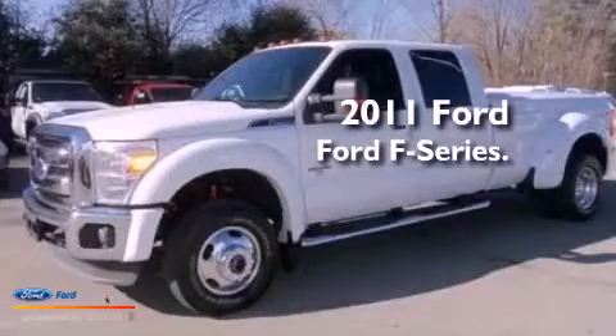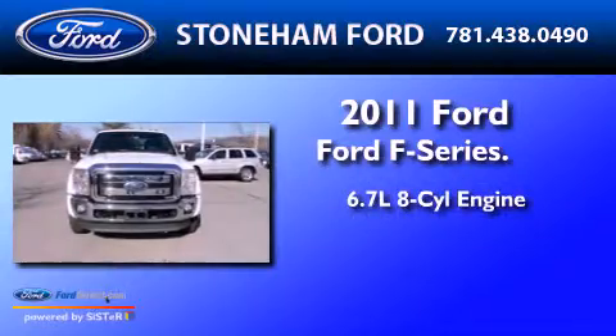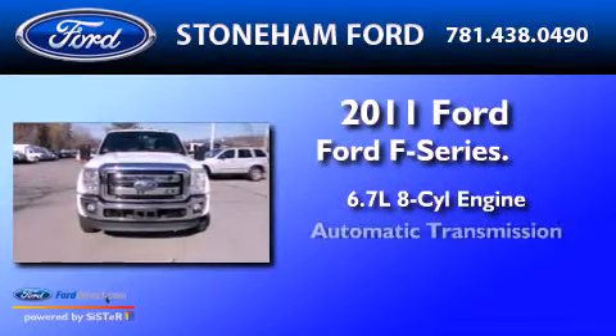This is a 2011 Ford F450. It has a 6.7 liter 8-cylinder engine and an automatic transmission.